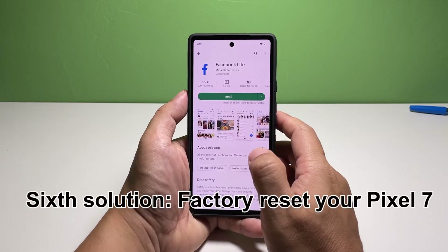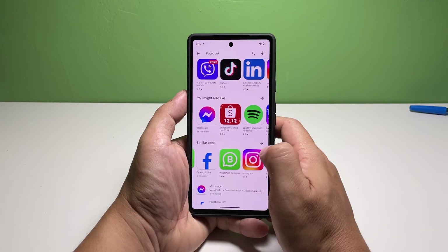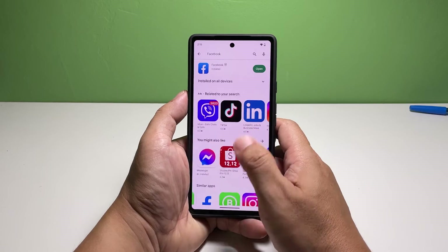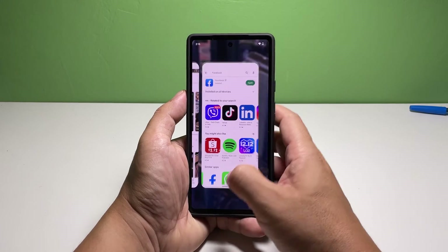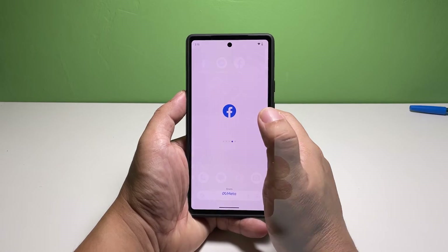Sixth solution: factory reset your Pixel 7. Your last resort will be to reset your phone, which deletes all the personal files you have on your phone, including the third-party apps you installed on it. So before doing it, make sure to create a backup of the things you don't want to lose, and when you're ready, follow these steps.